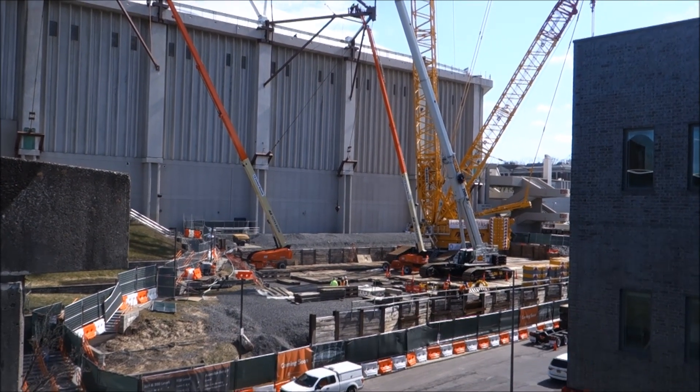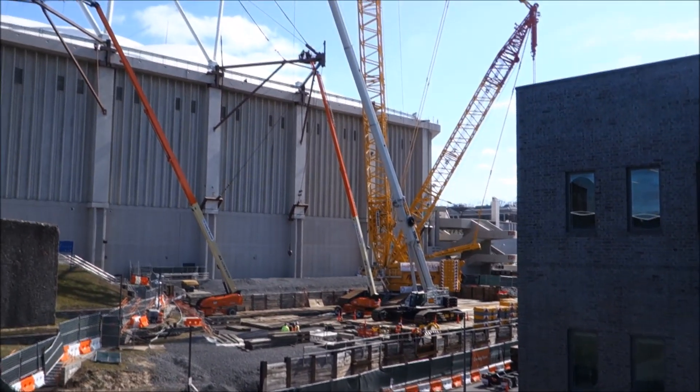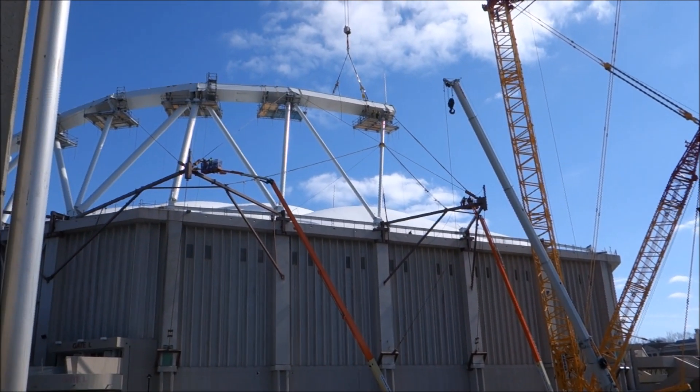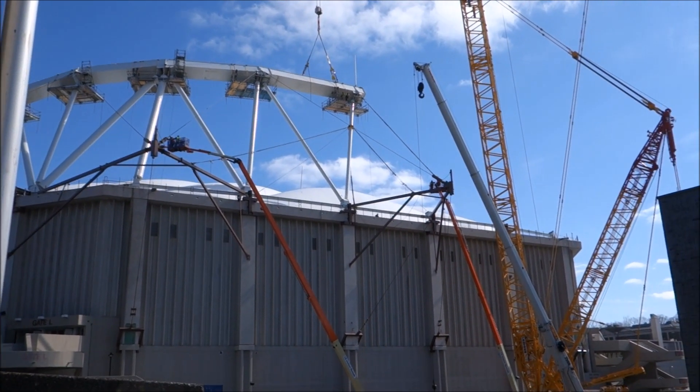Hey everybody, I figured I'd stop by and do a quick update on what's going on with the Mega Crane and the work here at the Carrier Dome. As you can see, we've got a large part of the truss system installed, with more to come.